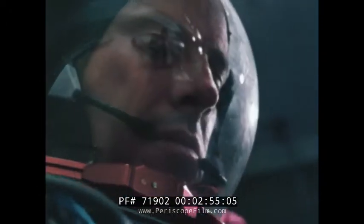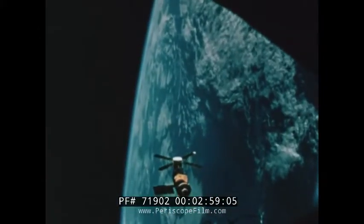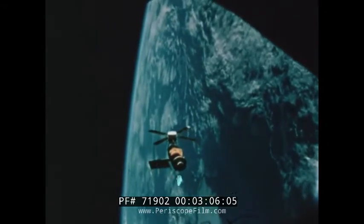Now that the repairs have been made, and if all goes as planned, astronauts Alan Bean, Owen Garriott, and Jack Lausma will soon be launched toward the still-in-orbit Skylab Space Station. They will be residing there for up to 56 days — man's longest stay in the weightless environment of space.